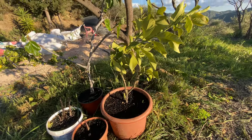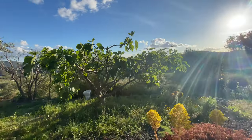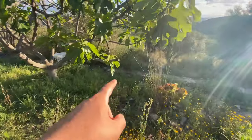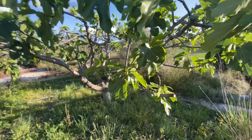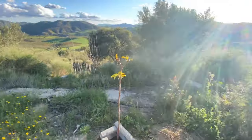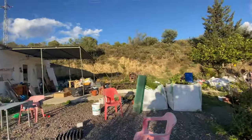So we've got the fig tree over here, the lemon tree here. The old fig tree is looking as fantastic as ever - got a lot of new growth. This is where I propagated - I just cut it off here and we've got new growth from here. It's all good, like as if nothing ever happened.